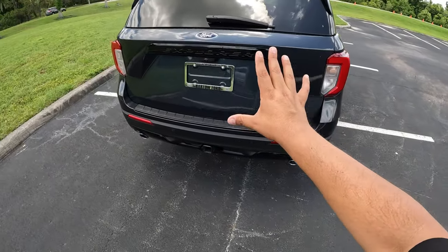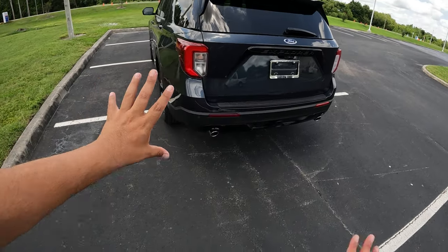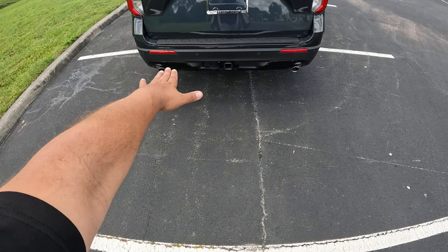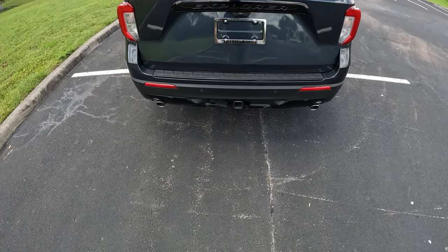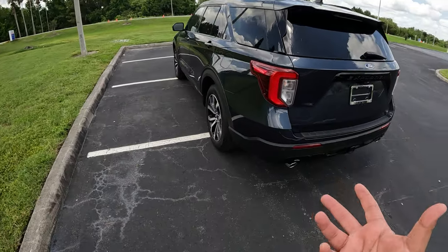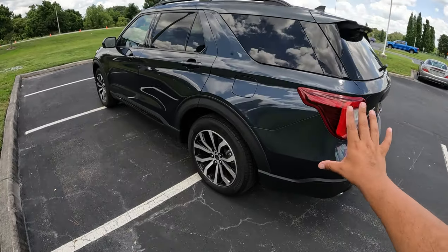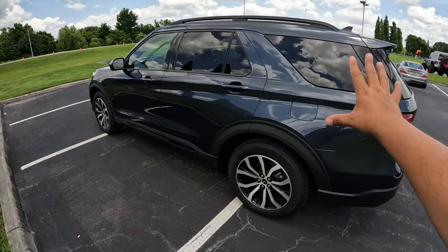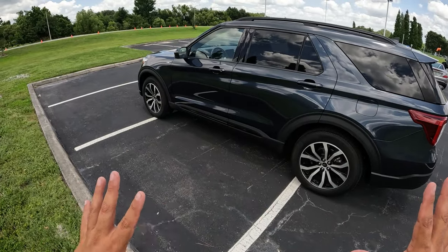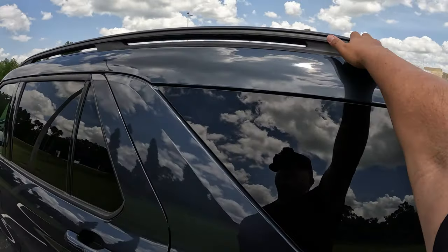Coming back to the side of the Explorer, we got the black Explorer badge here. Very clean looking in the back. Here in the back we do have dual exhausts that are part of the package, and a little more blacked out trim on the bottom. This one does have the tow package, and this Explorer is rated to tow 5,300 pounds. Coming around, we got some tinted windows. This Explorer is very sporty looking, more of a darker shade, blacked out kind of SUV. We do have a panoramic front roof and black roof rails as well.